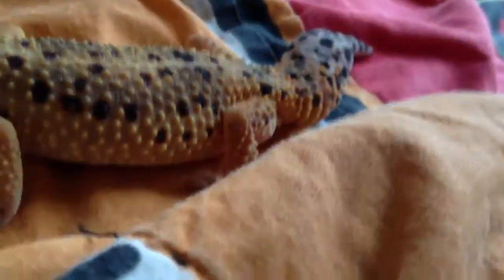Here is my first leopard gecko — her name is Lavender. Nothing's changed with her; she's just in shed right now, so she's really dark. She is a tangerine designer giant with lavender spots.